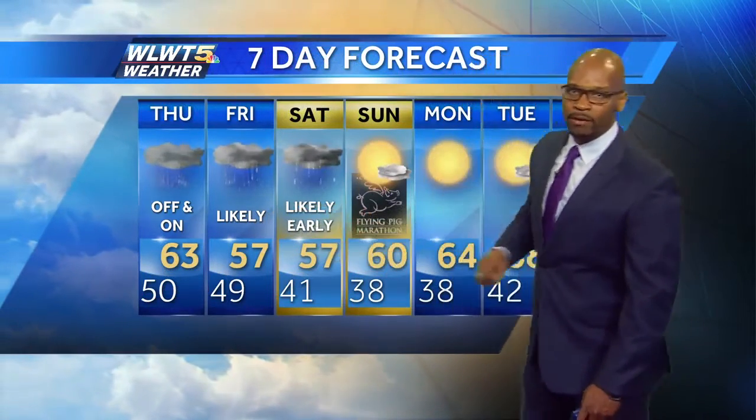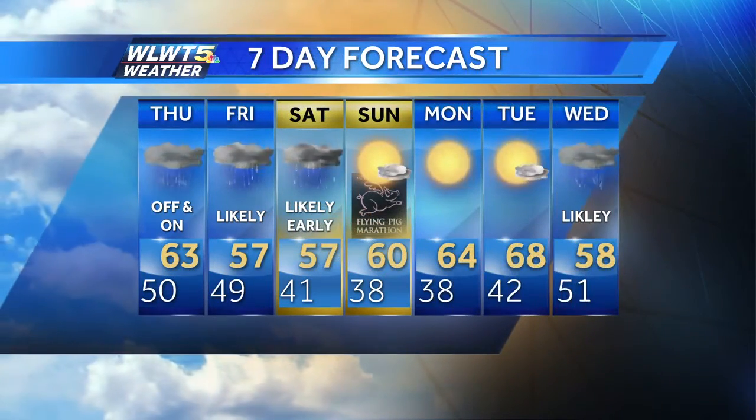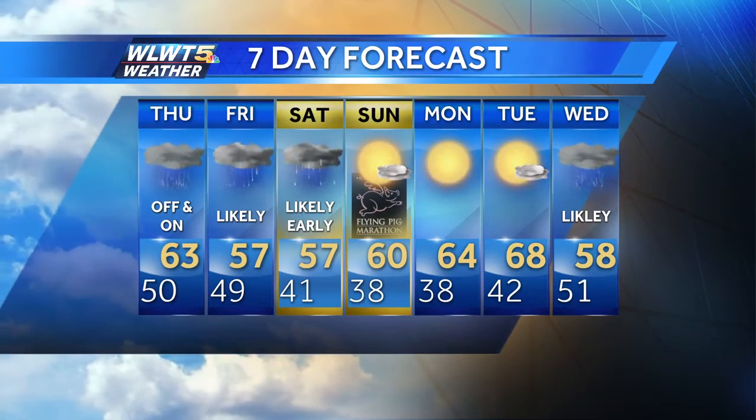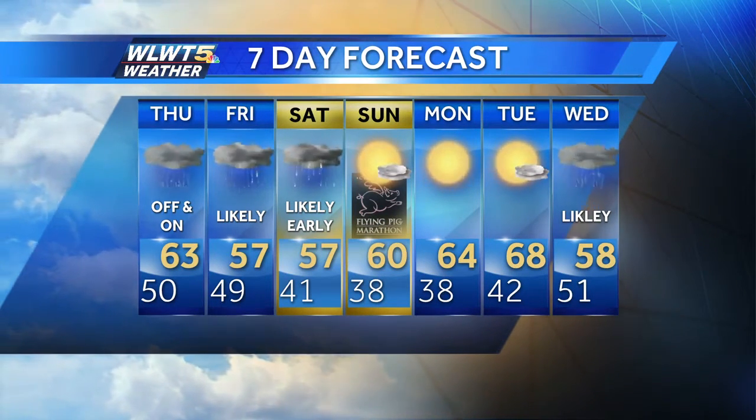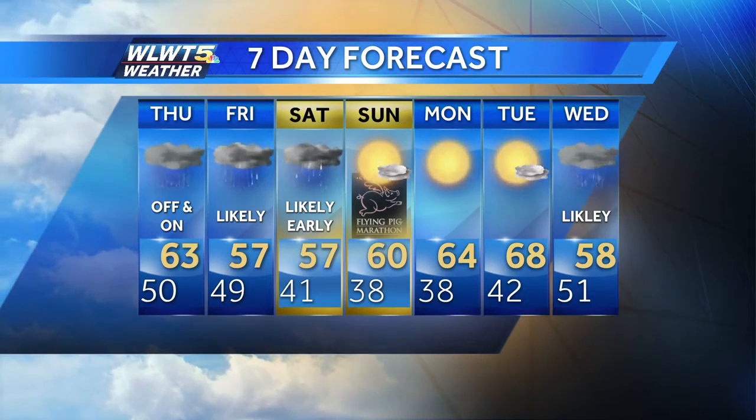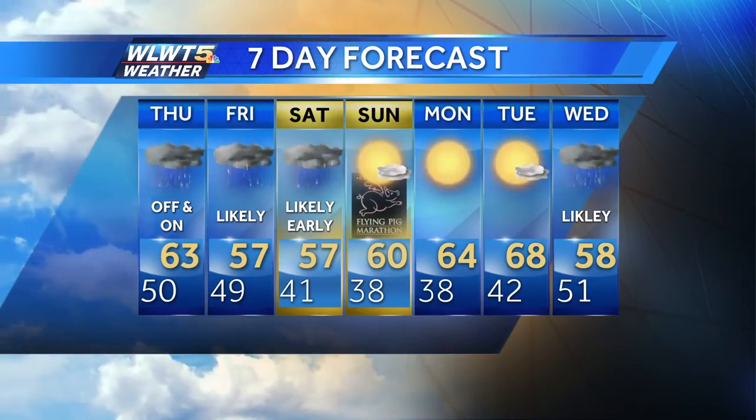Here's your seven-day forecast: 50s for highs Friday and Saturday. Over the weekend we could even see some patchy frost Saturday night and then again on Sunday night. That means a chilly start to the Flying Pig Big Marathon on Sunday morning, and maybe some showers into the early events on Saturday. And before the big events on Sunday, you've got the big events on the whole weekend.